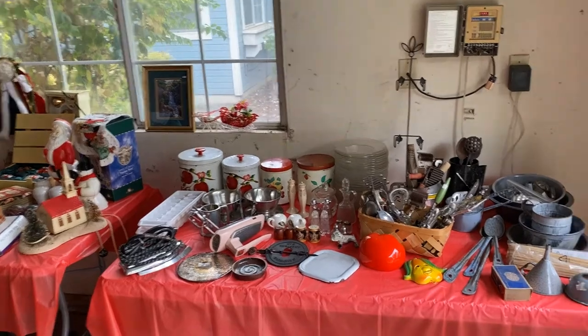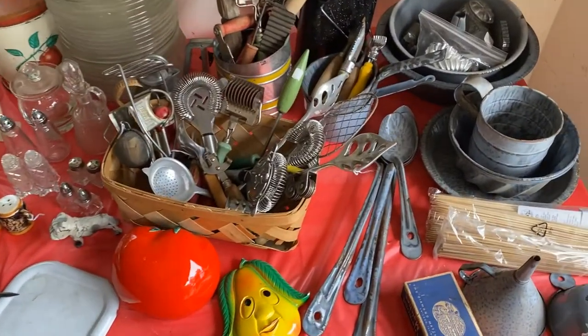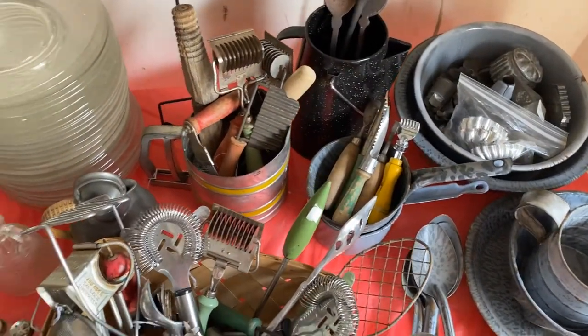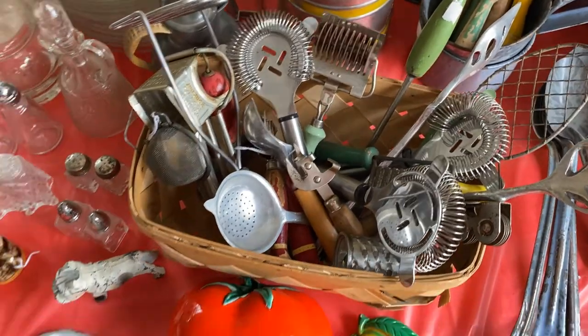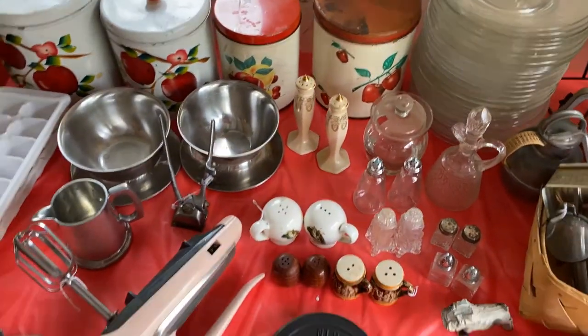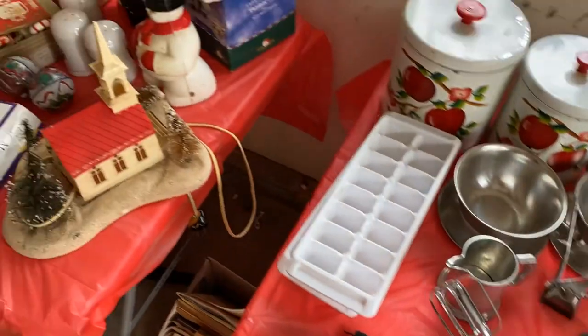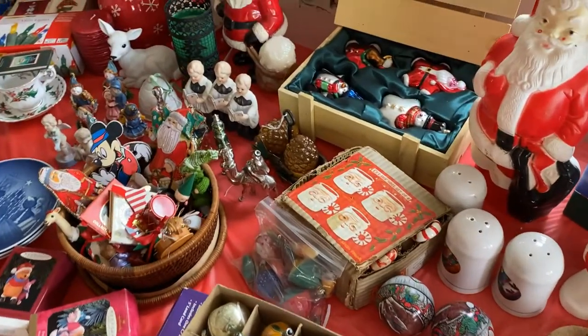The vintage kitchenware is in the garage: salt and pepper shakers, canisters, kitchen tools — so many different gadgets that are fun. Christmas items including vintage ornaments and some Santas.